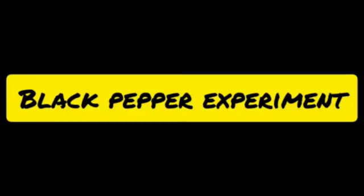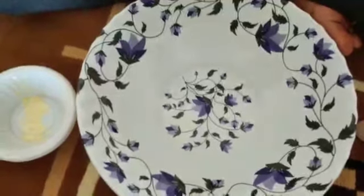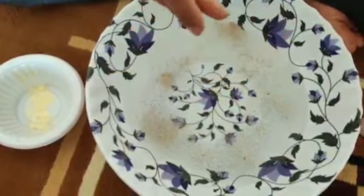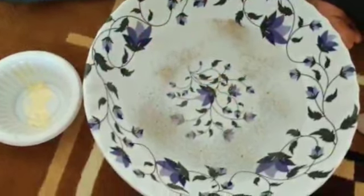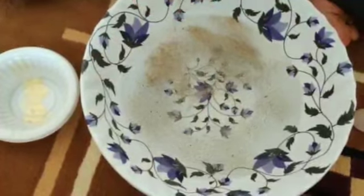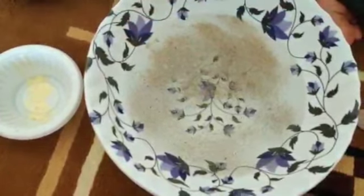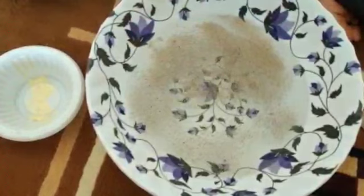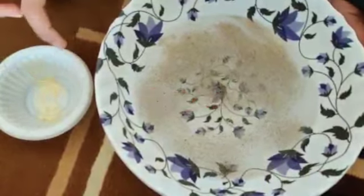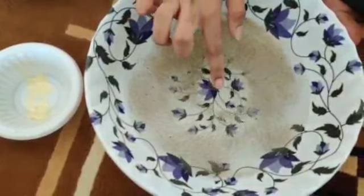Let's move on to the last activity: the Black Pepper Experiment. This experiment is another great way to teach kids about germs and the importance of using soap when washing our hands. Grab a large bowl and fill it three-fourths of the way full with water and add a couple sprinkles of black pepper. Make sure there's a sufficient amount of pepper to be visible along the top of the water. Next, add a couple of drops of soap to the water using your finger.